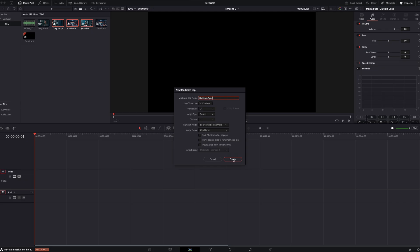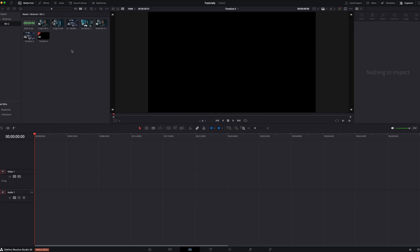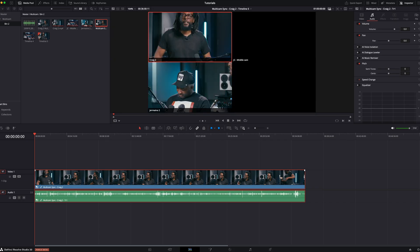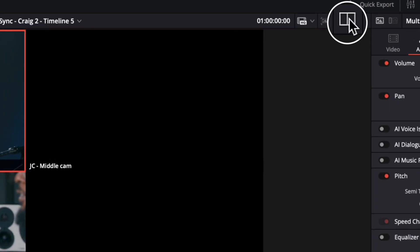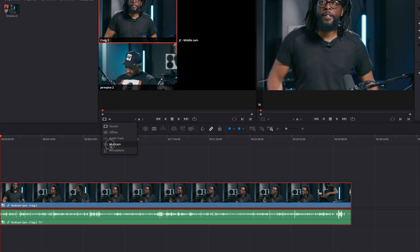Resolve is going to go through, analyze the clips, and create that multicam clip for you. Now that it's done, take the clip and drag it onto your timeline. Once it's on the timeline, give it a click and immediately the multicam viewer pops up. I also like to open another window so I can see the final output and my multicam clips at the same time. When you click on the multicam viewer, the smart multicam sync icon pops up right there.